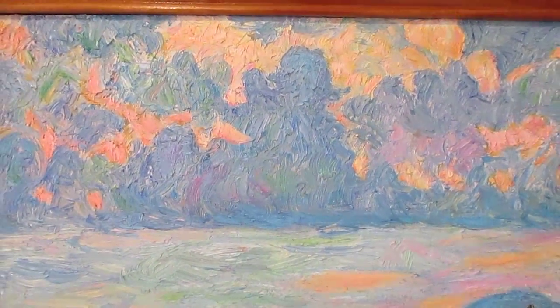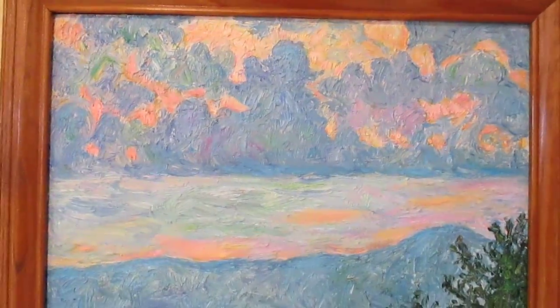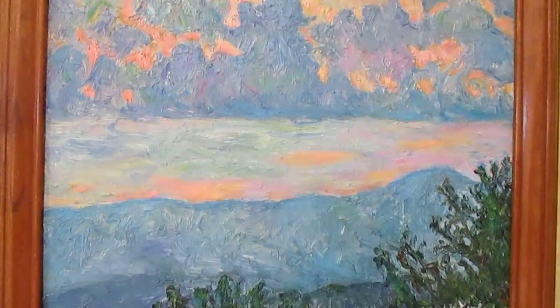Thank you so much for watching. The link to this painting will be at the top of the description if you're interested in prints. The link to my Etsy shop, website, and other sites that have my work are also there.